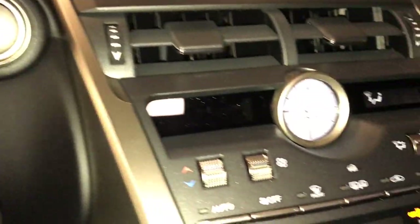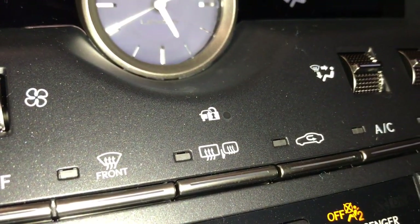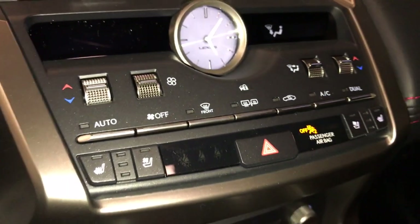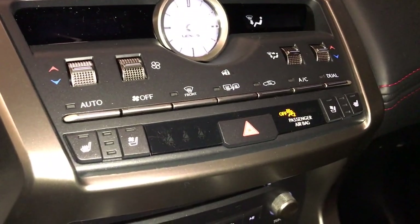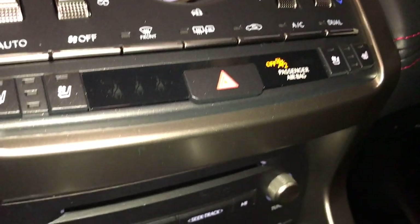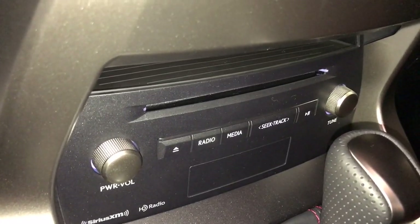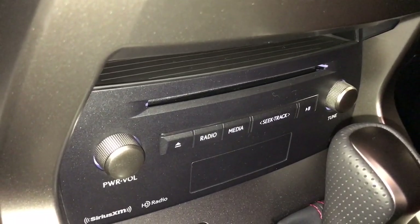Push button ignition. Dual climate control — both side-view mirrors and rear window have heated defrost. Both driver and passenger seats have heated and ventilated seats with three temperature controls. Our audio includes Apple CarPlay, AM-FM, Sirius Satellite, MP3, and CD.